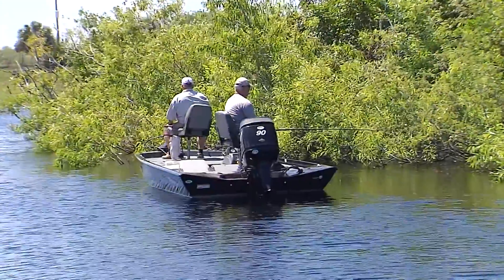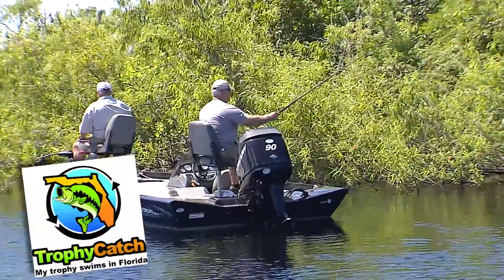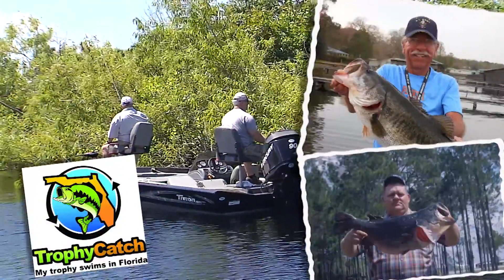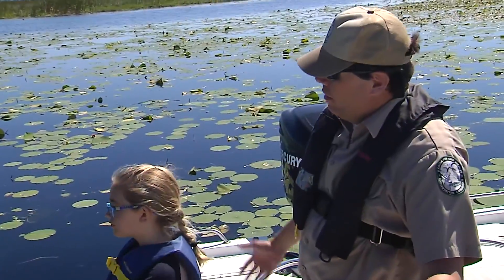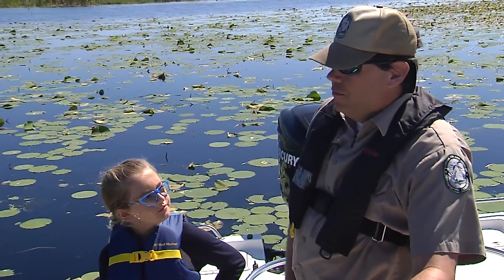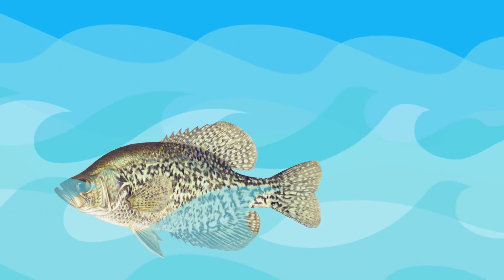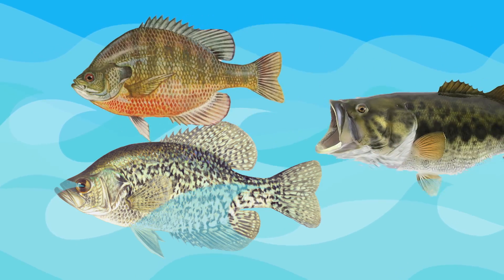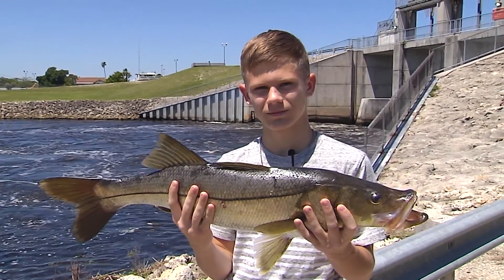Do people come from all over the world to fish here? Absolutely. Lake Okeechobee is a world-renowned bass fishery, and we benefit from the vigorous tourism industry of the state of Florida. People come to the various resorts around the lake and enjoy fishing for crappie, bluegill, and largemouth bass. The fish Mr. Barron mentioned were crappie, bluegill, largemouth bass, and that's me holding a snook that someone else caught.